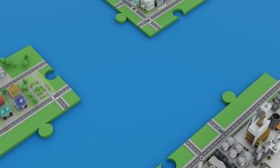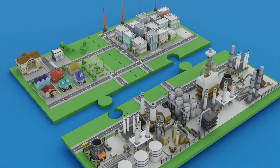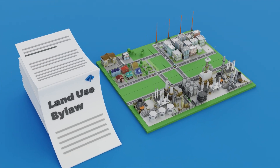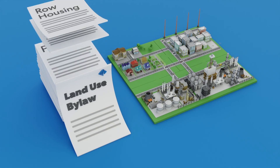The land use bylaw does this by dividing all parcels of land into districts like residential, commercial, and industrial, just to name a few. These rules and regulations are the tools that shape how our city forms and how it will grow in the future.